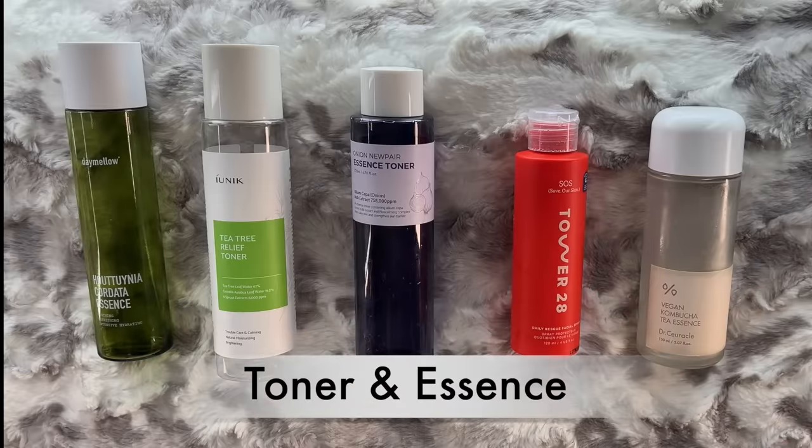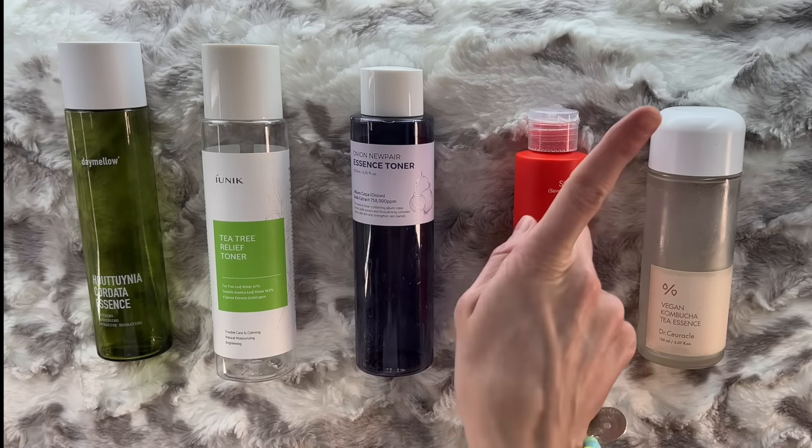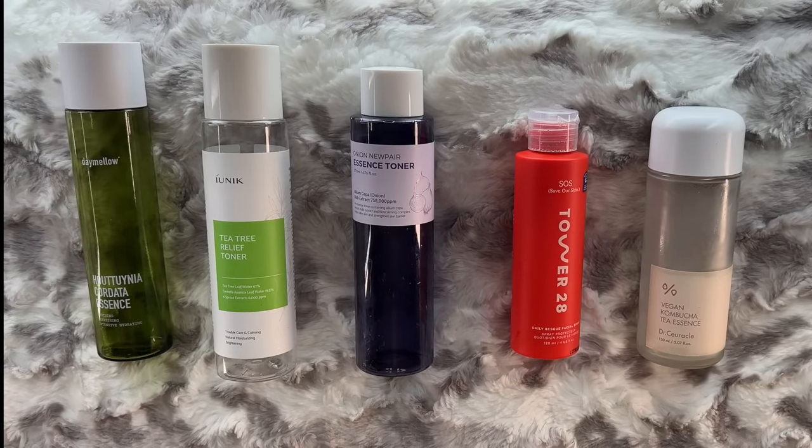Let's move on to toner and essence. I know this looks like an astronomical amount of toner, but it's because I've gone back to DIYing my sheet masks — I'll post a link to that. If you use toner and you're not sure what it's doing for your skin, do what I show in that video, because it is such an insightful look at what your toners actually do. You really lock those toners into your skin and really get to see what they do.